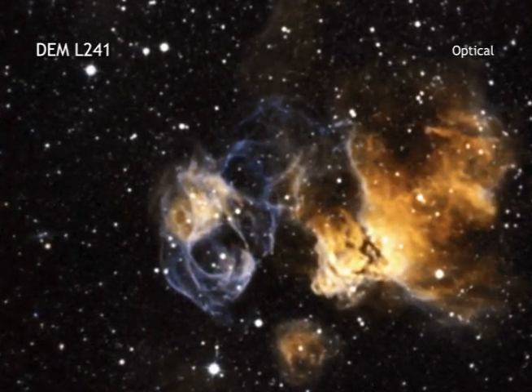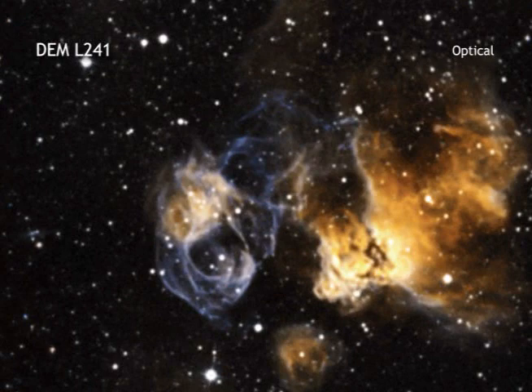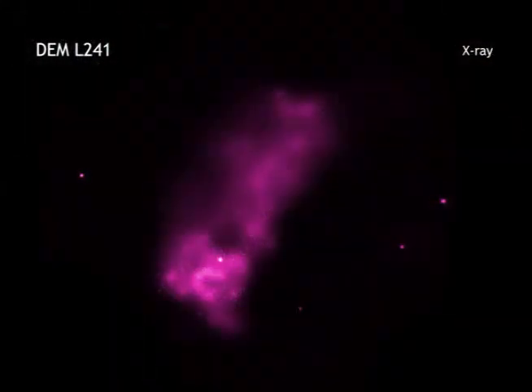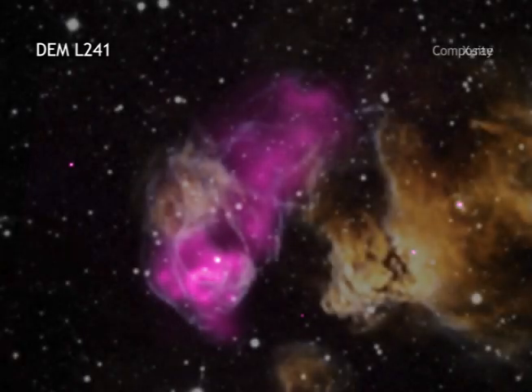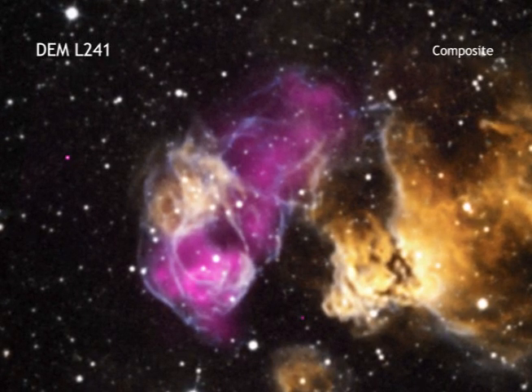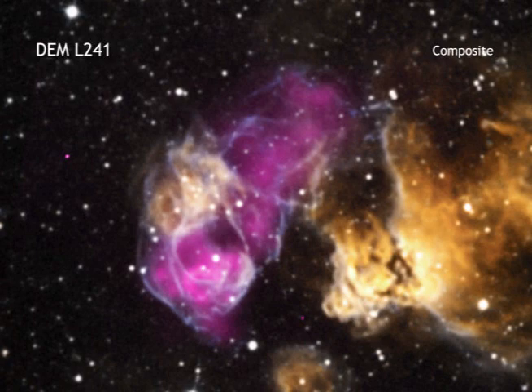An H2 region is created when the radiation from hot, young stars strips away the electrons from neutral hydrogen atoms to form clouds of ionized hydrogen. This particular H2 region is located in the Large Magellanic Cloud, a small, neighboring galaxy to the Milky Way.